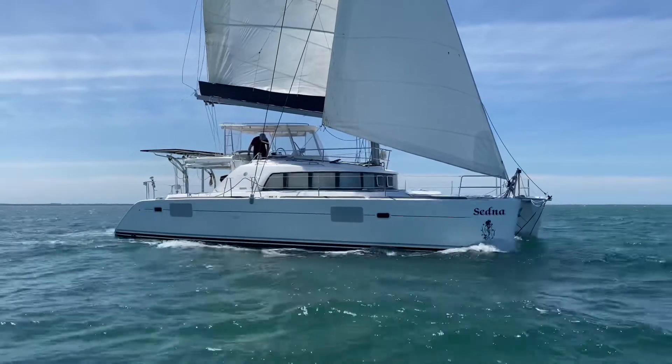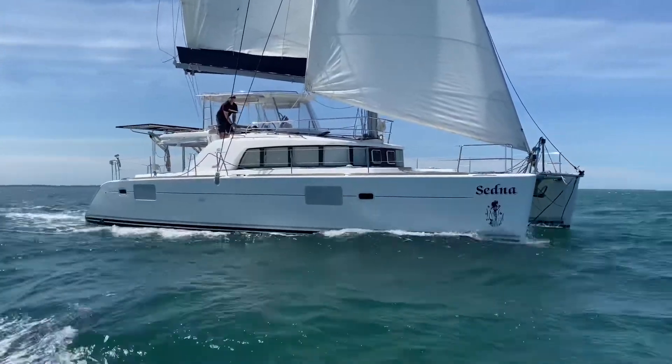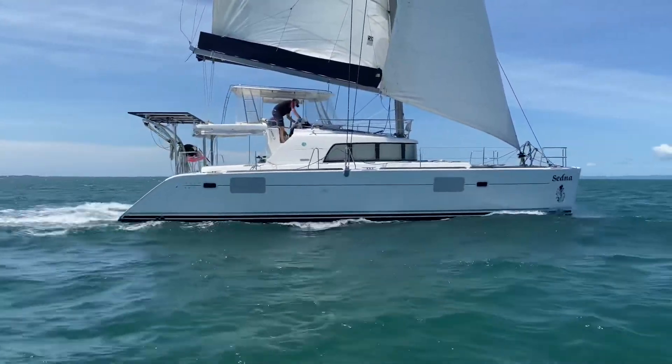The 440 is one of Lagoon's great models and close to 500 boats were sold during its production. This much sought after three-cabin owner's version is a proven vessel.